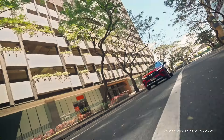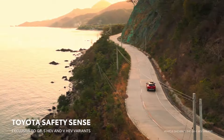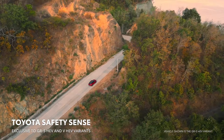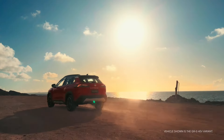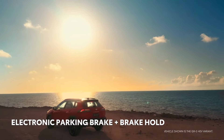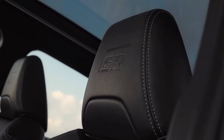Corolla Cross's tech story extends to safety and convenience, featuring the latest in driver assistance as well as active safety. Every grade comes standard with Toyota Safety Sense 3.0, which includes pre-collision system with pedestrian detection, lane departure alert with steering assist, automatic high beams, full-speed range dynamic radar cruise control, lane tracing assist, road sign assist, and proactive driving assist.